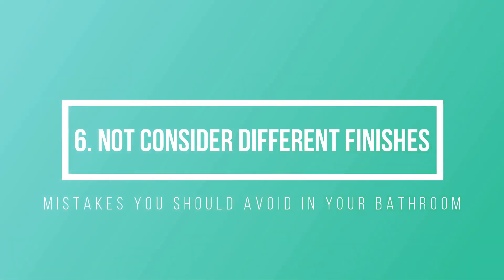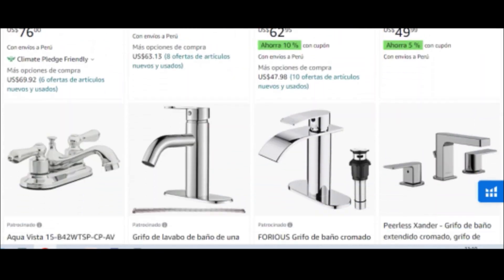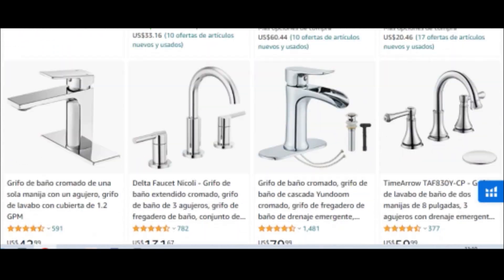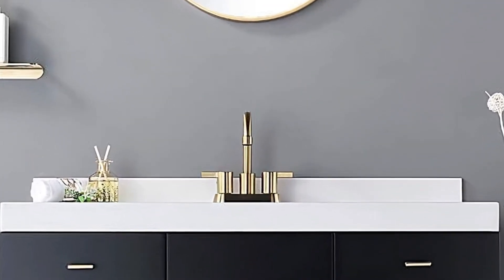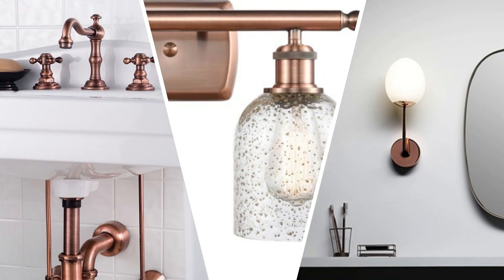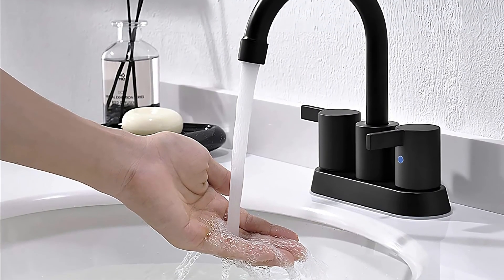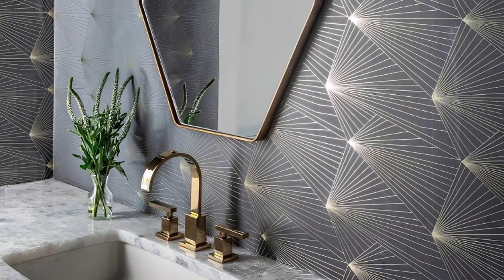Number 6: Consider different finishes. Chrome may be a popular finish option when it comes to bathroom design, but it's not the only one. For something a little different, consider copper, gold, white, or black. Copper adds an elegant touch to a traditional bathroom, while black enhances the design of a designer bathroom, and gold is ideal for creating an opulent look.